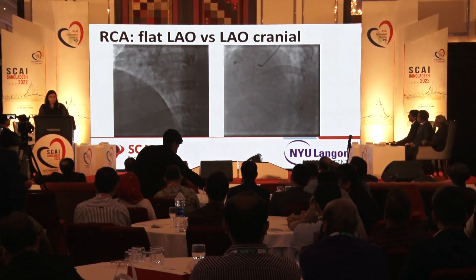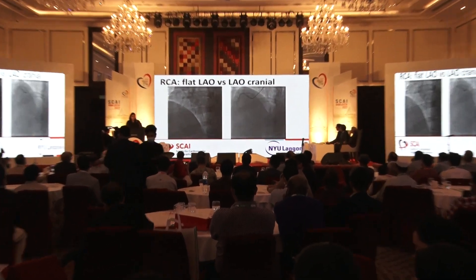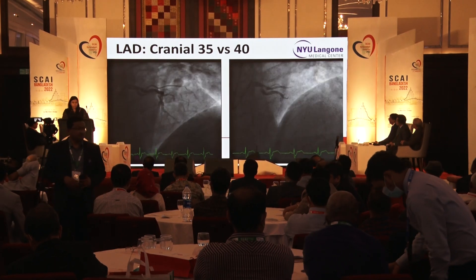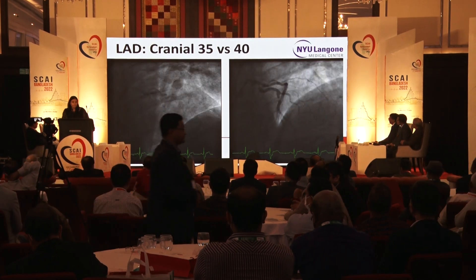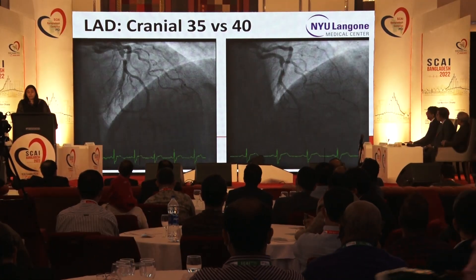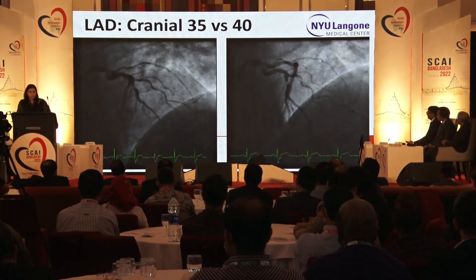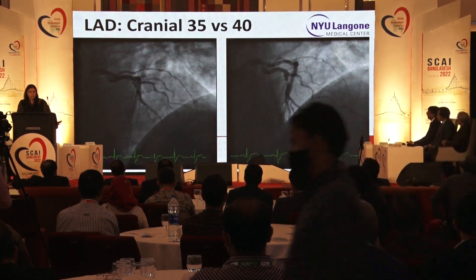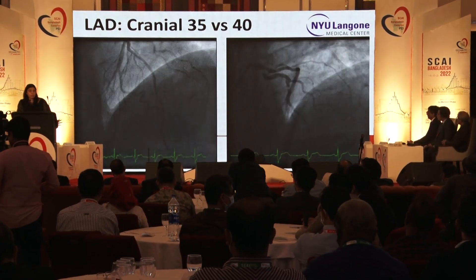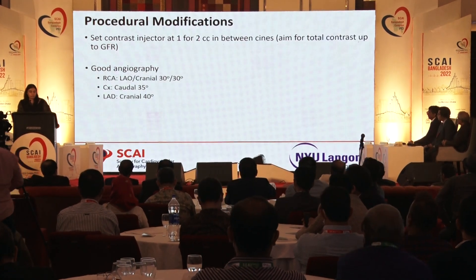I highly recommend good angiography, particularly for fellows. Take time to get good shots so that three pictures give you all your answers. For example, a flat LAO for the RCA may not show everything, but an LAO cranial view clearly splits out the entire distal RCA and bifurcation. For the LAD, use an extreme cranial view — at least 40 degrees — to see the distal LAD and entire course without overlap. This becomes even more important when limiting contrast to just a few views.